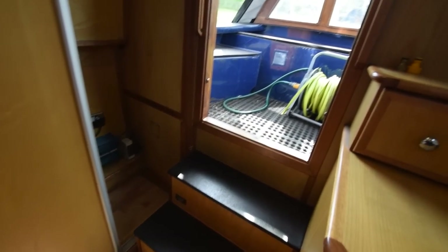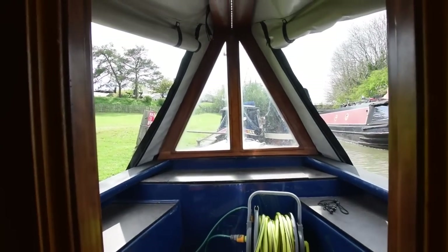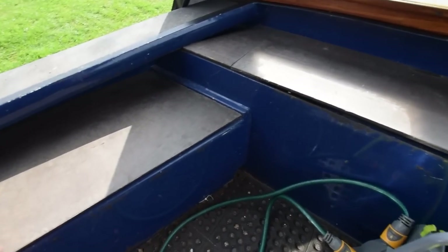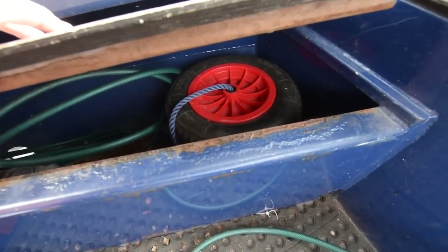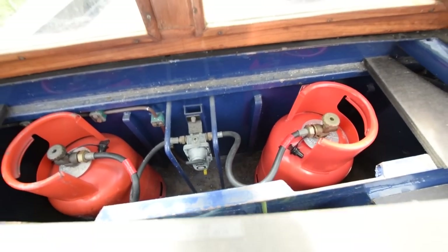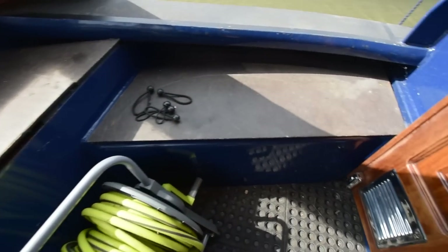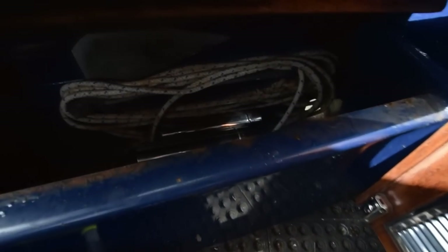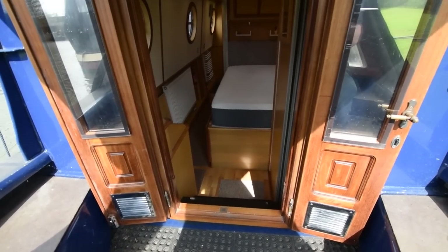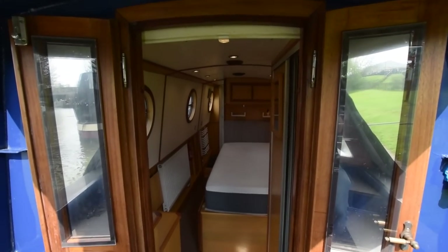There's a little spring-up table there — for coffees, teas, gin and tonics, whatever you like. Out into the well deck — nice glazed cratch board. Storage under here, and lots of fenders on this boat. In there are the gas bottles — two six-kilo bottles with a changeover valve. Under here there's an anchor and a rope, and another place to store things.